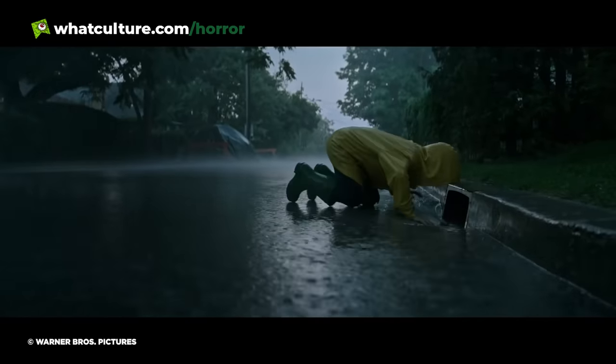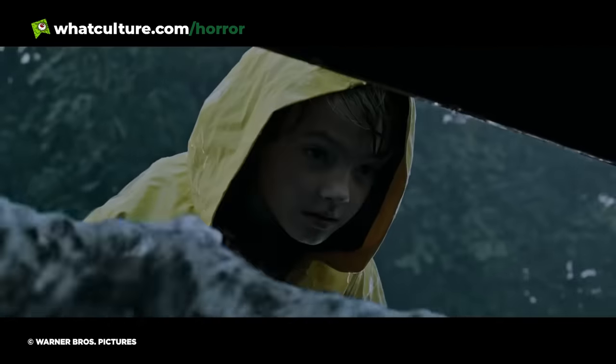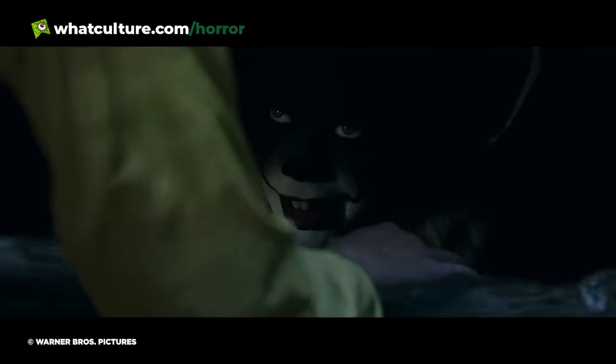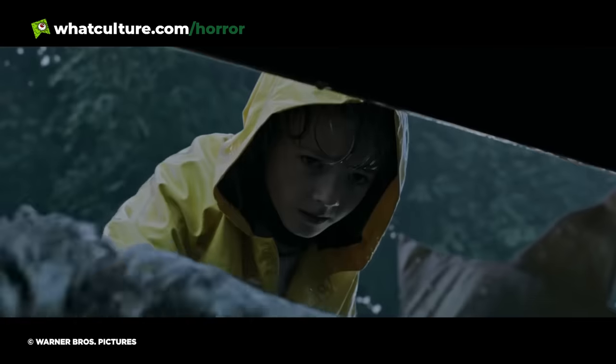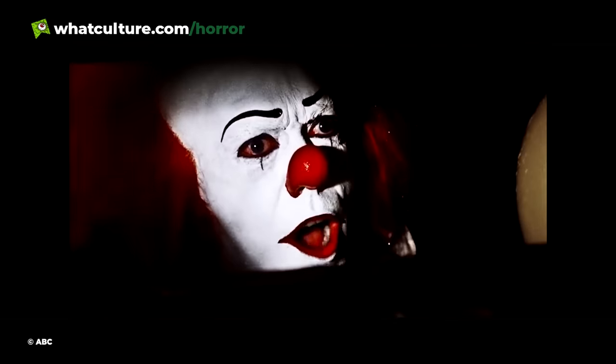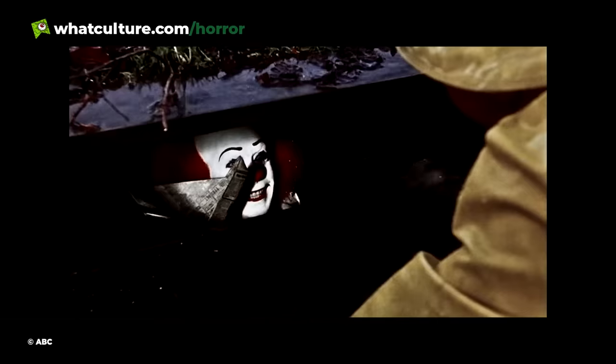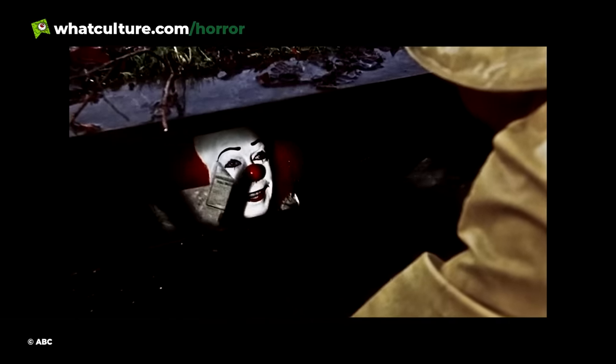Pennywise offers to help Georgie reclaim his boat and promises the kids sweets and balloons — all of course before biting Georgie's arm off in bloody, brutal fashion. Even though this is essentially the same opening as the 1990 miniseries beat for beat, the tension and just how outright unsettling Pennywise is, is something entirely different to that fantastic turn from Tim Curry.